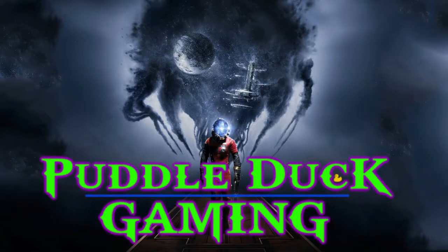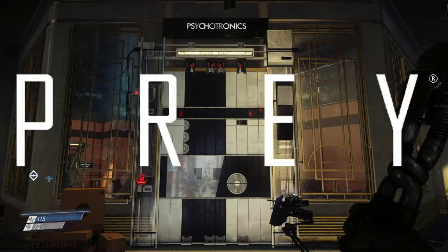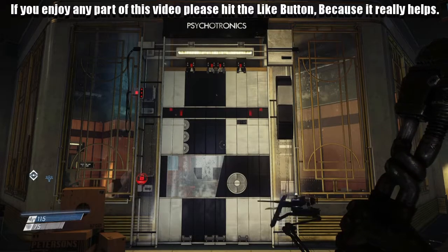Welcome back to Puddle Duck Gaming. This is Prey. So this is Psychotronics and how to get in.